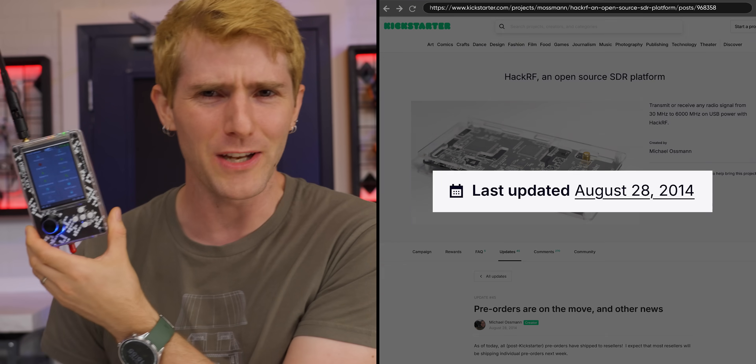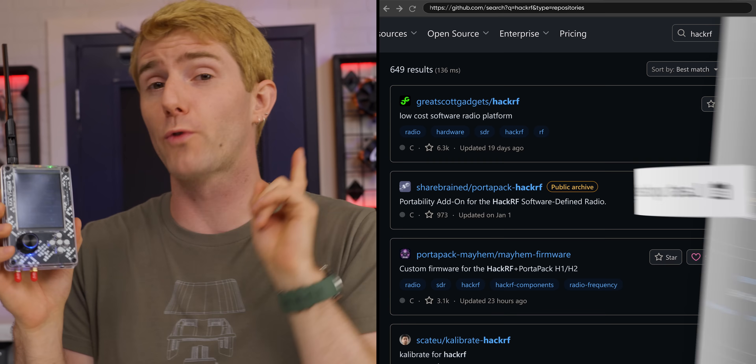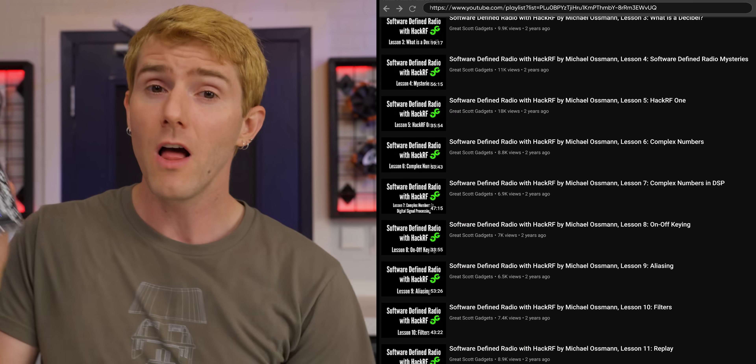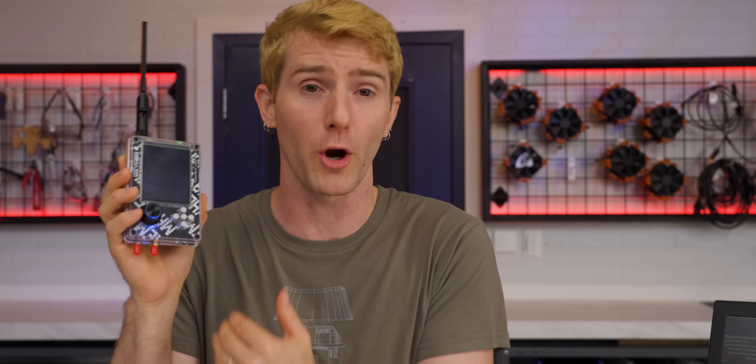Being a decade-old radio transceiver, you'd think it's gotta be pretty outdated by now. But thanks to its robust developer ecosystem, open source design, and ample tutorials for users of any level, the HackRF1 has turned into a virtually unmatched wireless hacking Swiss army knife.